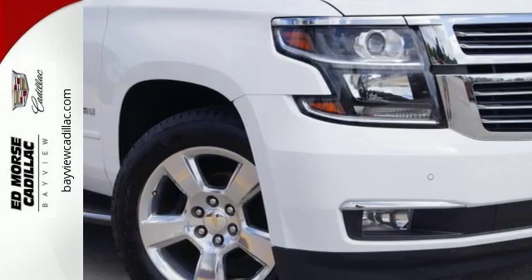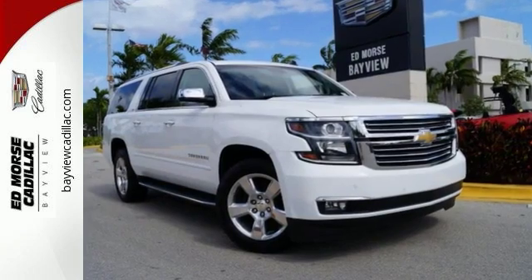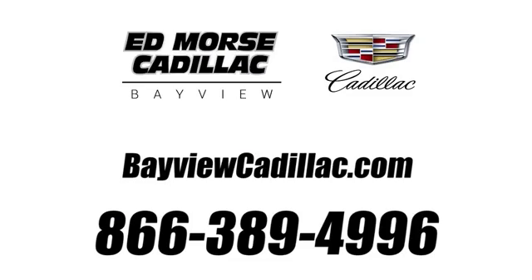This Suburban was built to fit your life. Take it for a test drive today. Call us today at 1-866-389-4996.